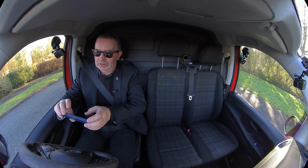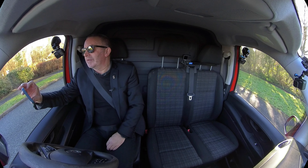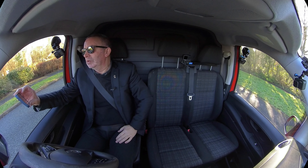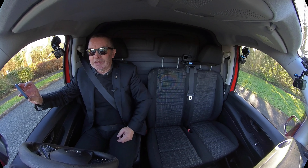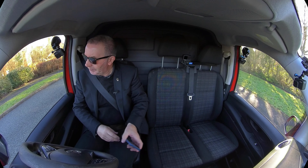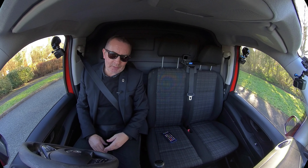It's got a full service history. Here we go — 22nd of the 9th 2016 at 25,756 miles. Even though it's showing it doesn't need servicing for a good few thousand miles, we'll service it before it goes out, and it's got a long MOT.